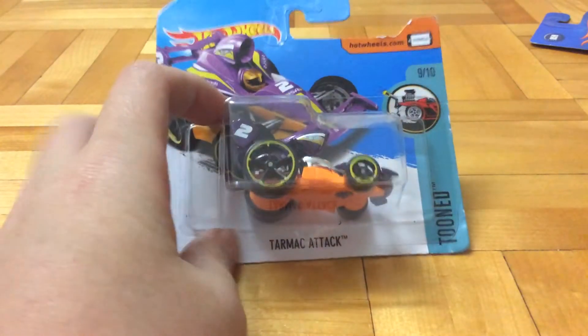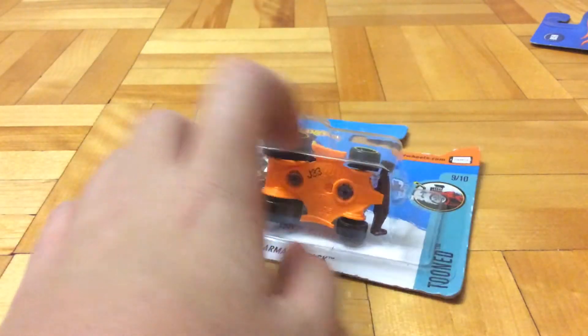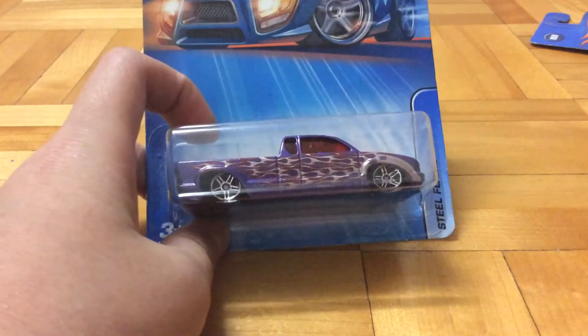Then we got this Tarmic Attack - this is the Toon series. I like it, but not a lot. I just plan to have all the Toon series, that's why I bought it. It just feels like another step to becoming a real collector.